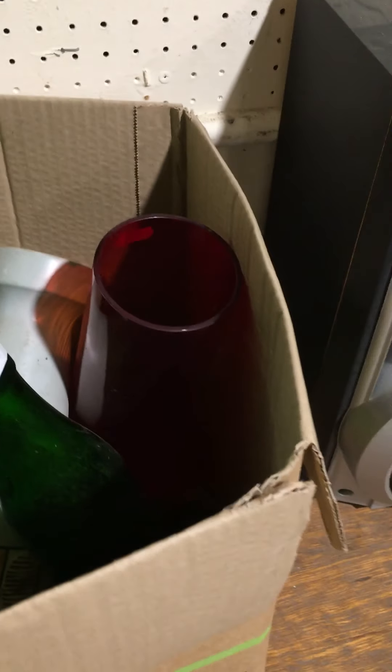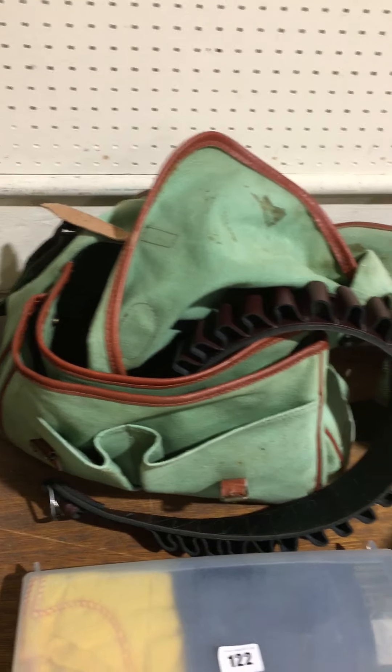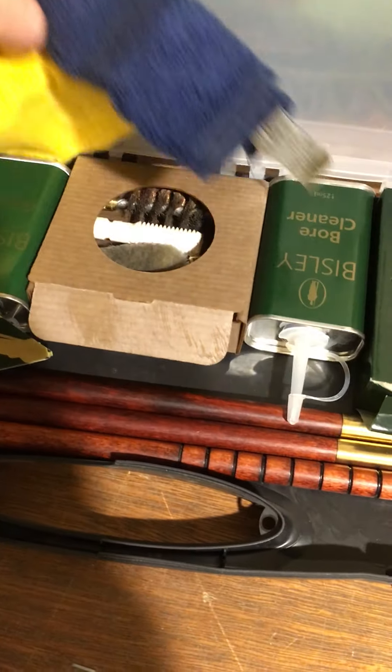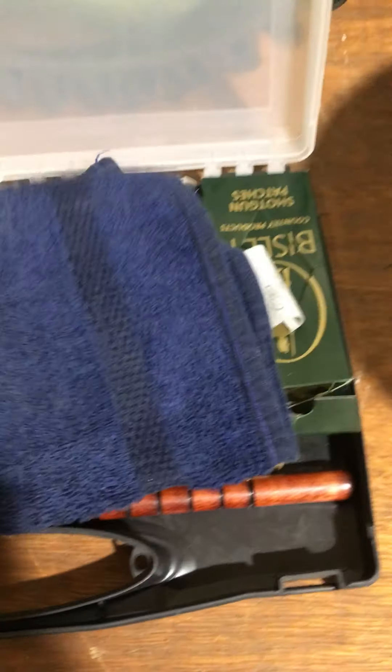Lot 121 then — some glassware in there, and some Price Brothers, and that West German vase. Lot 122 — nice lot that. You've got the canvas shooting bag with a leather cartridge belt, and then a decent cleaning kit as well with lots of bits in there. A lot of money's worth retail.